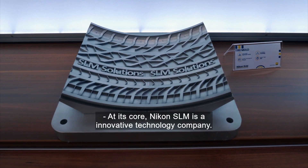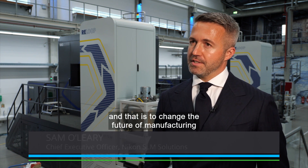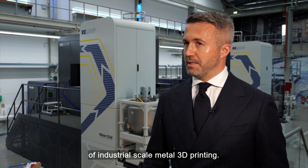At its core, Nikon SLM is an innovative technology company. We are a group of passionate innovators and engineers that really share a simple goal, and that is to change the future of manufacturing through the development and the deployment of industrial-scale metal 3D printing.